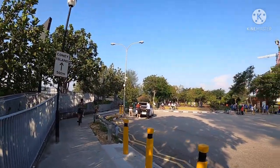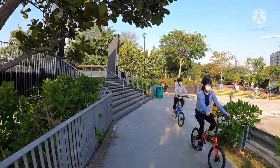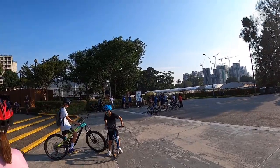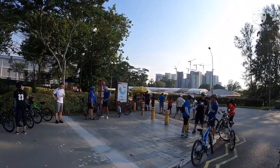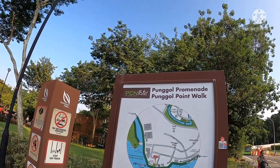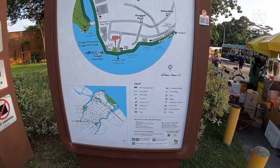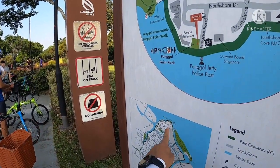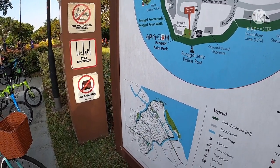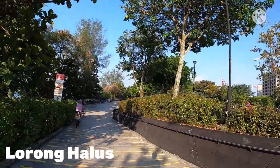Mel, kasasabi ko pa lang na dito na tayo — hahaha! Alright, ang dami ng mga bikers! So we are here, Mel — and then pa kasi Coney Island na to. I'm thinking we go here, Lorong Halus. Daming bikers — mga bata.